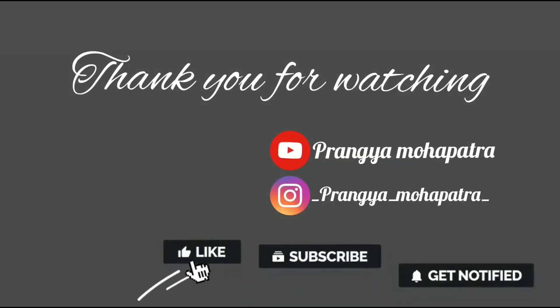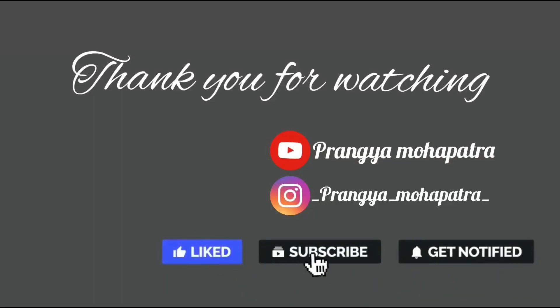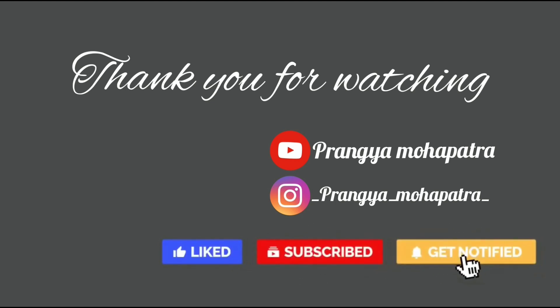Please comment down below if you found this a little bit informative. If so, please subscribe to my channel, hit the bell icon, like, comment, share and subscribe. Bye bye everyone!